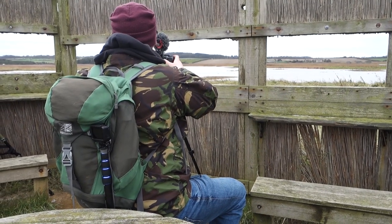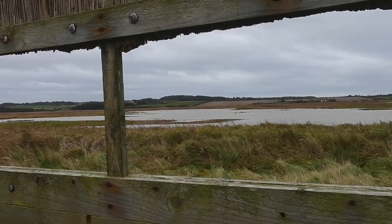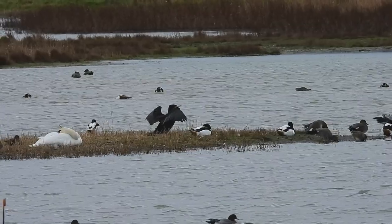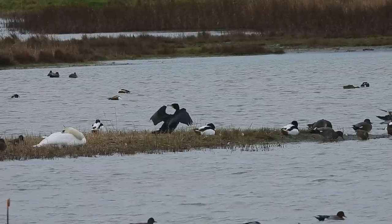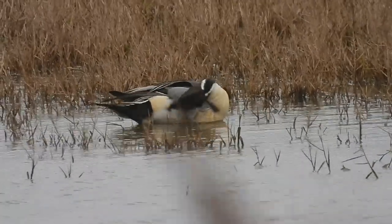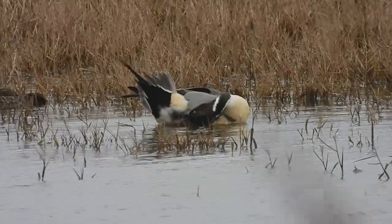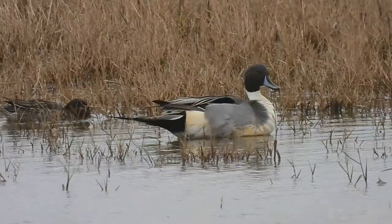Further along the beach there is a windbreak hide pointing inland towards one of the reserve's pools. There are a few different birds here, most of which I've already spoken about, but one which I haven't shown you so far — a male northern pintail. Less than 40 pairs breed in this country, some of them along the Norfolk coast, but this is most likely one of the 29,000 or so European birds that overwinter here.